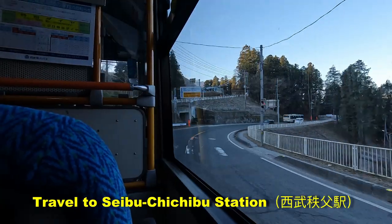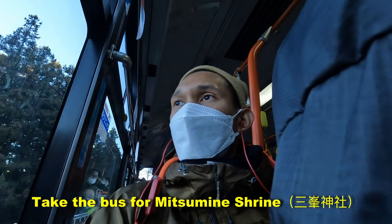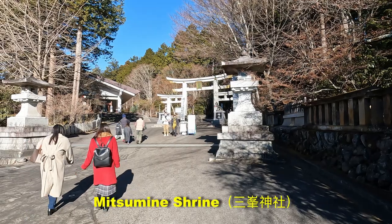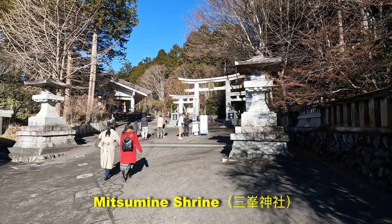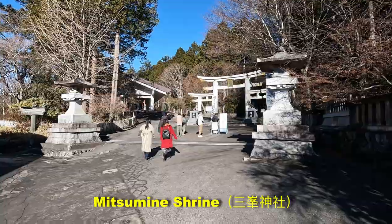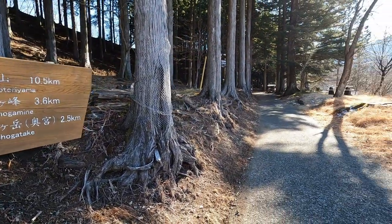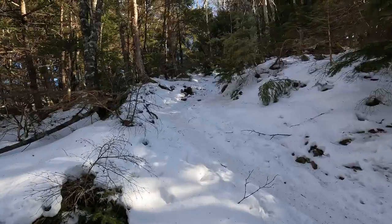First, travel to Seibu Chichibu Station, then take the bus going to Mitsumini Shrine. After getting off the bus, you could visit the shrine if you want, or you could go straight directly to Mount Kumotori. From Mitsumini Shrine, find the signs going to Mount Kumotori Yama.